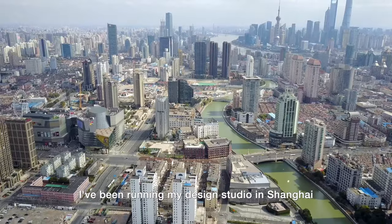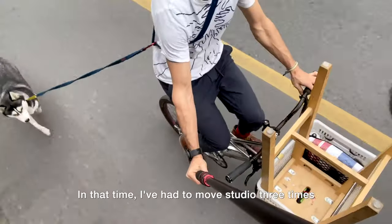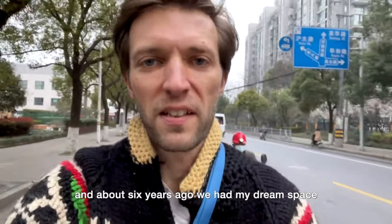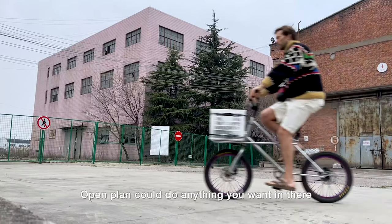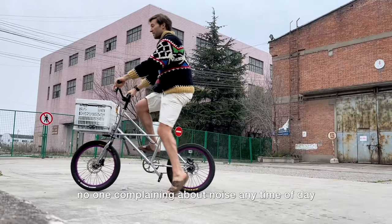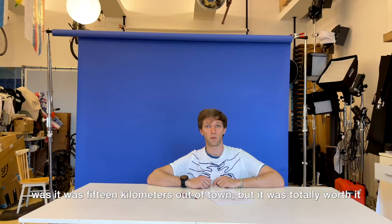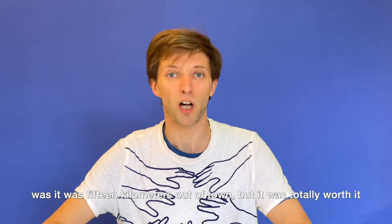For the past 15 years I've been running my design studio in Shanghai. In that time I've had to move studio three times. About six years ago we found my dream space — just 500 square meters, open plan, you could do anything you want in there, no one complaining about noise any time of day. The only way we could afford a space that big was that it was 15 kilometers out of town, but it was totally worth it.